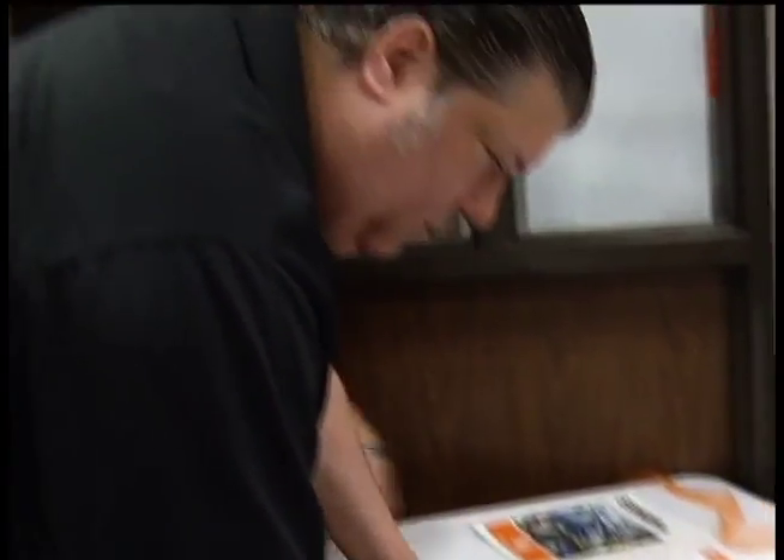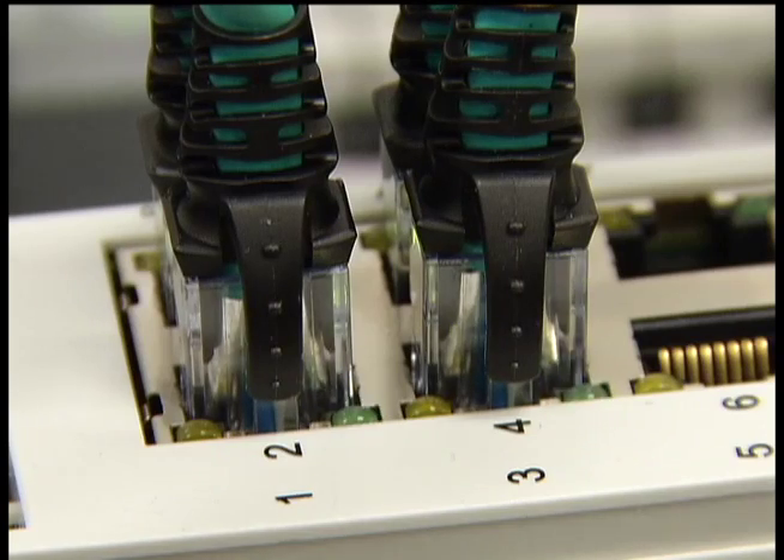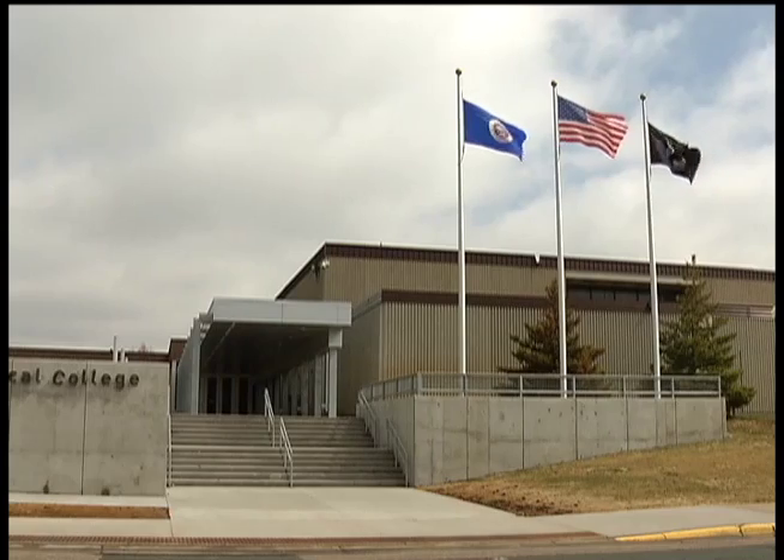Meanwhile, the virtual lab is designed to help anyone — returning veterans, the currently employed, the unemployed — with an interest in manufacturing. Having people employed, doing a job they love, benefits everybody.